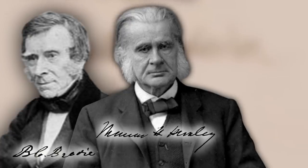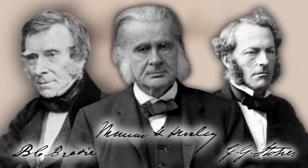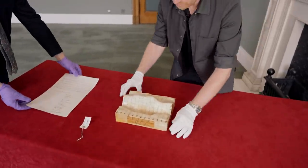There are some famous signatures here. There's Benjamin Collins Brodie — he's a president of the Royal Society. There's Thomas Henry Huxley, another president. George Gabriel Stokes, another president. So at least three presidents signed him on.